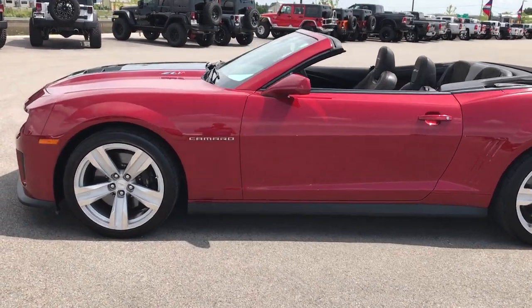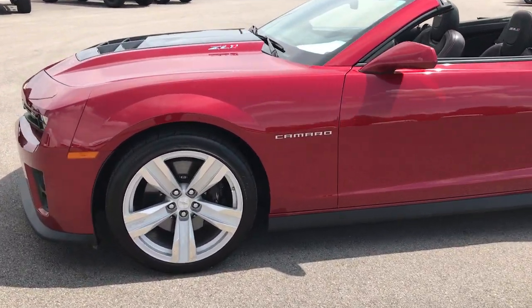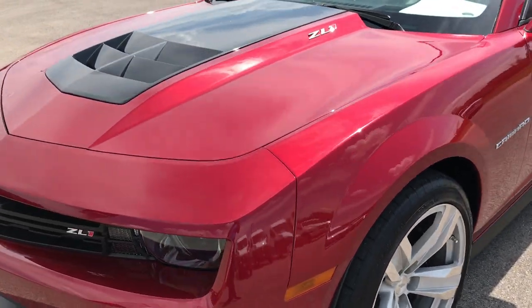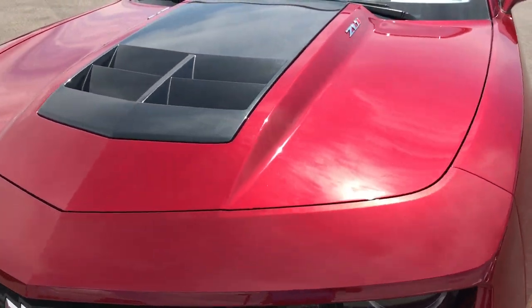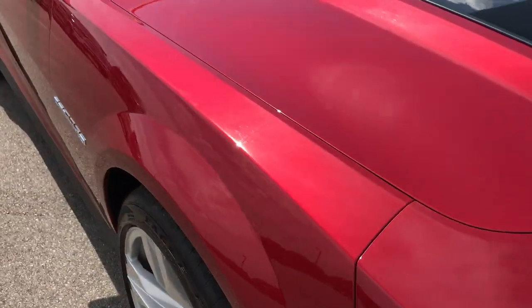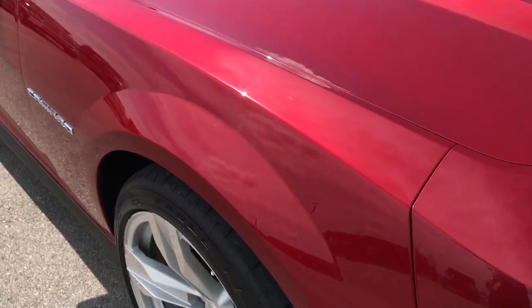This is stock number 9114, a 2013 Chevy Camaro ZL1. This vehicle has the 6.2 liter supercharged V8 motor which pumps out an amazing 580 horsepower.